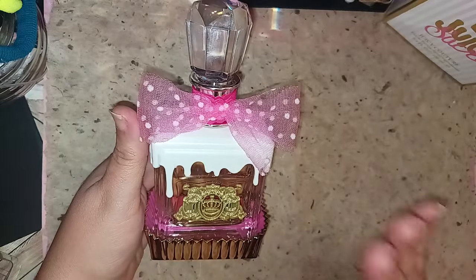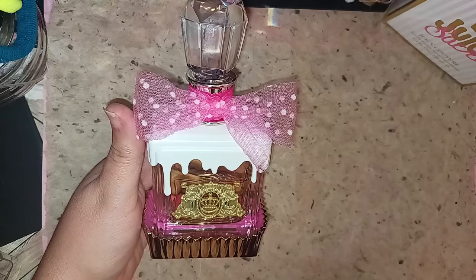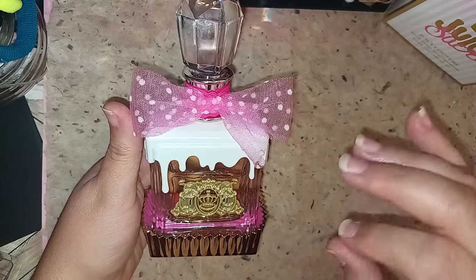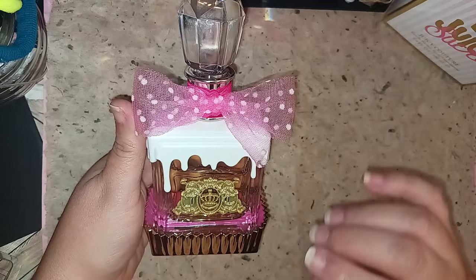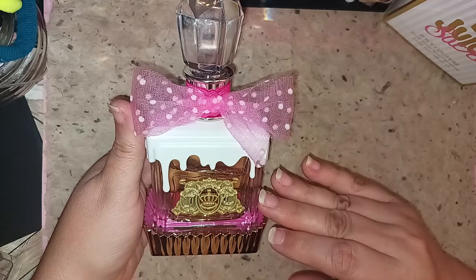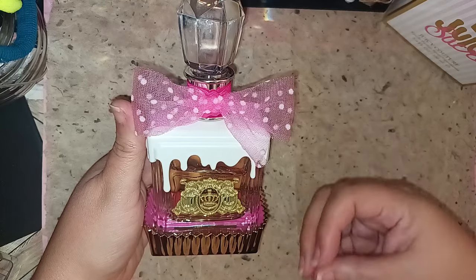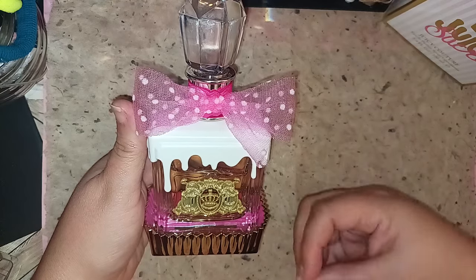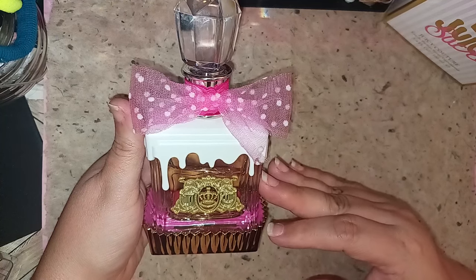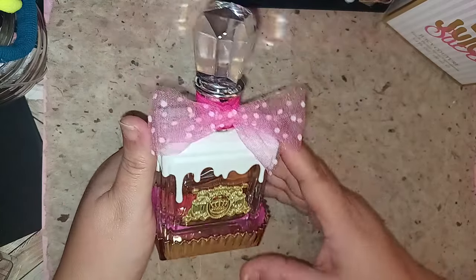Now I do have Viva La Juicy, though I don't have it here with me — it's in my room. It does have a very slight, similar DNA, but I found this one to be a lot of fun. So if you're looking for something that's a lot sweeter, more gourmand, but not over the top, this one would be a good one to have. This is an Eau de Parfum and it's a 3.4 fluid ounce, and I absolutely love it.